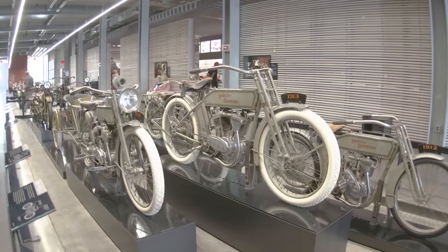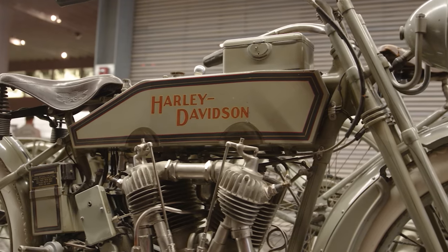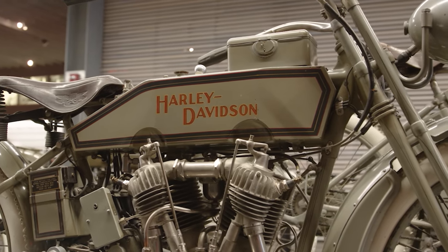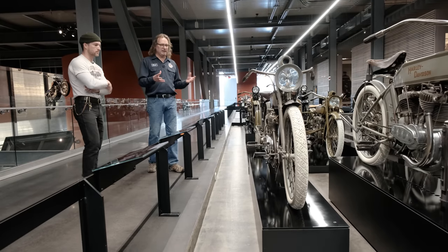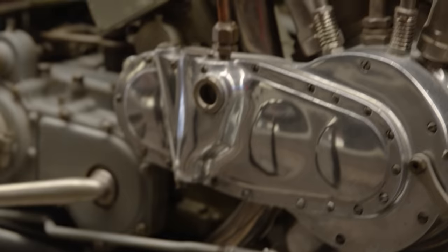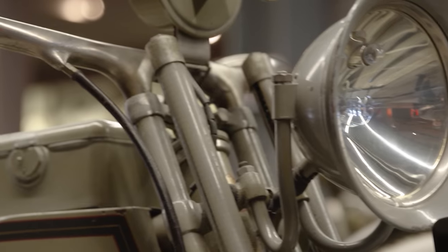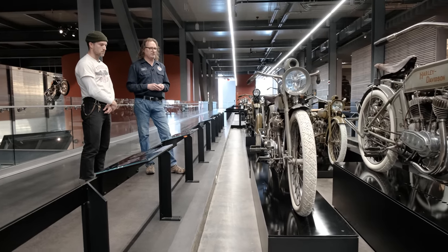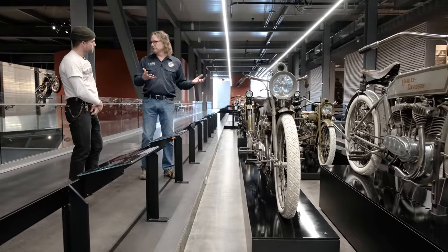We were talking earlier about some of my favorites. This 1915 right here is definitely pretty high on the list — this is the nicest 1915 11J in the world, which is the same bike that you rode cross-country. Essentially this is the civilian version. In 1915, our first three-speed transmission, our first full electrics on the bike — headlamp, taillight, horn. Really a pivotal point in Harley Davidson's history where a lot of the features on this are things we're still used to today.